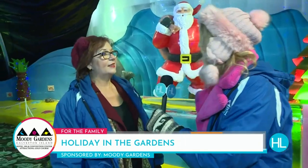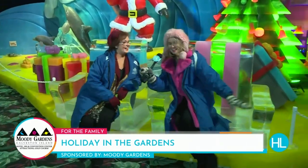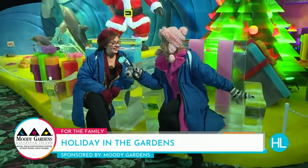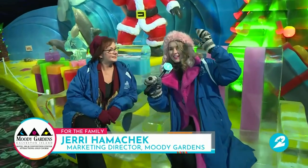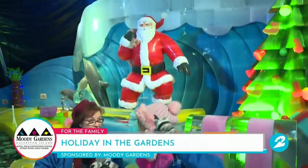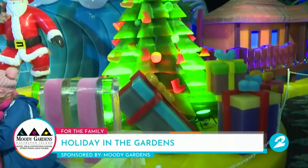Let's just take a seat. Look at this. Jerry, these are ice chairs, right? Exactly. 100% ice. And behind us, we have Santa — made of ice. Everything in here is ice, every bit of it hand-carved.